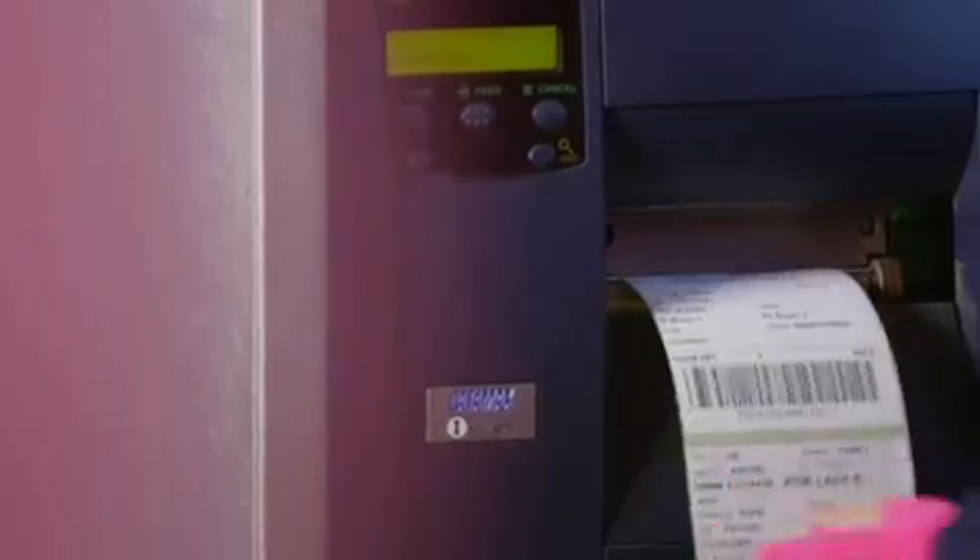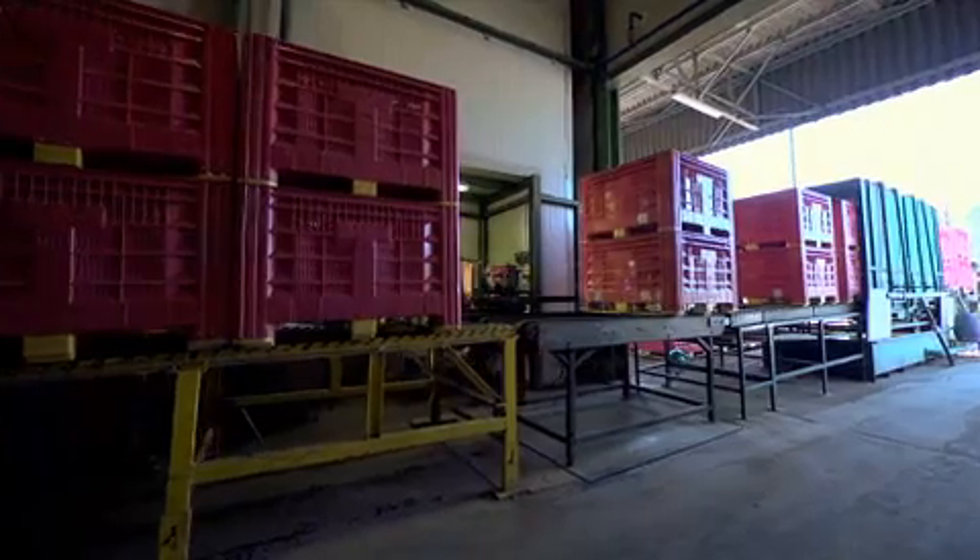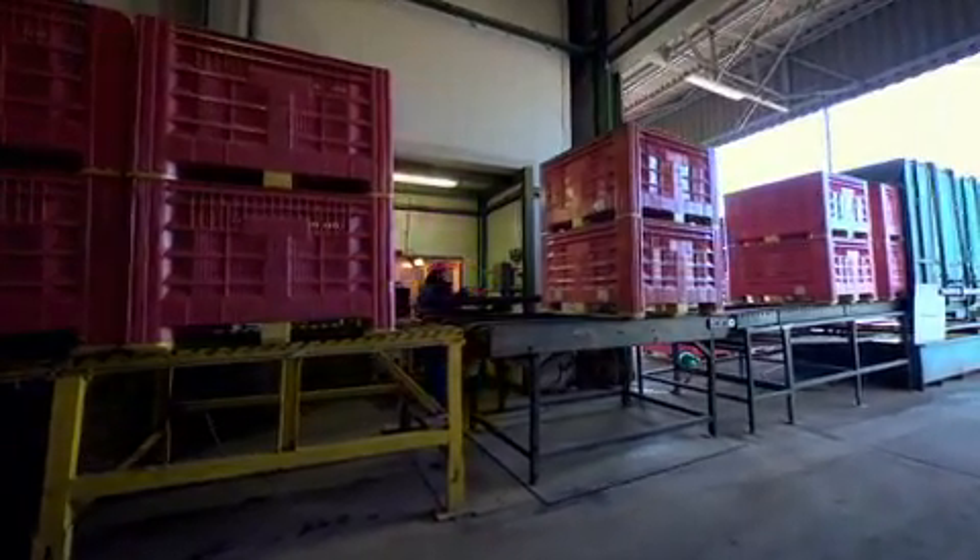Bij de aankomst in de hal wordt elke levering appels geanalyseerd en geëtiketteerd met de naam van de kweker en het nummer van de boomgaard. Deze traceerbaarheid wordt voortgezet tot aan de verkoop in de winkel.